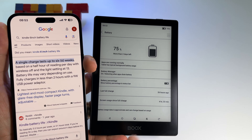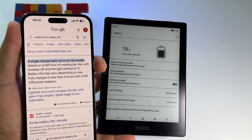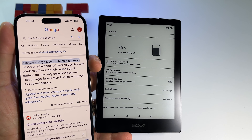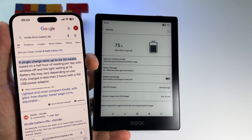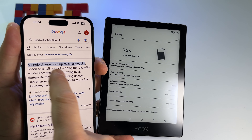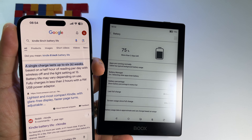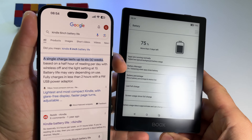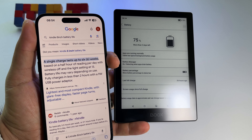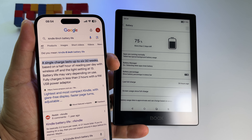So I use the device basically for more than one week's worth of Kindle usage in one day. If you use it in the same conditions with four hours and 30 minutes of reading, you will extract more than one week of Kindle usage. If you do the math, six weeks at 30 minutes a day gives you around 20 to 21 hours of screen usage.